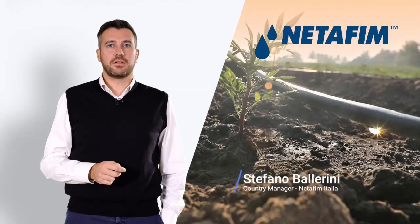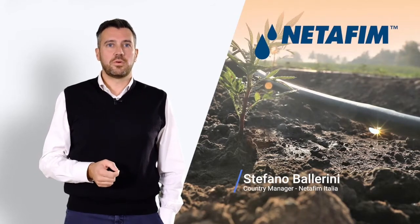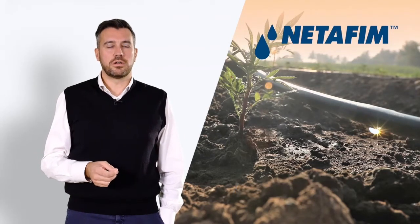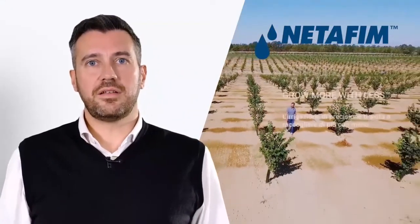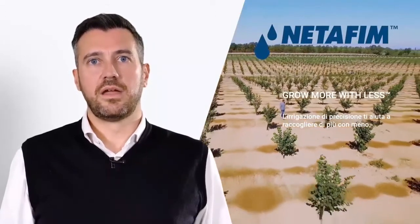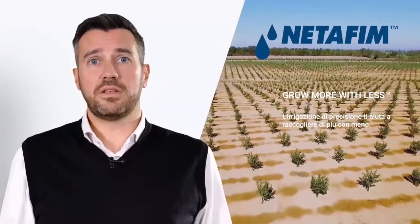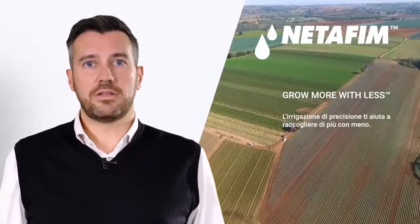Welcome to this digital container where we from Netafim Italia have the goal of responding in a synthetic and modern way to the challenges that we have. Good morning from Netafim Italia. We are a company that has always worked in the field of precision agriculture, providing innovative and effective solutions to farmers who work in an increasingly complex environment, especially because of climate change.